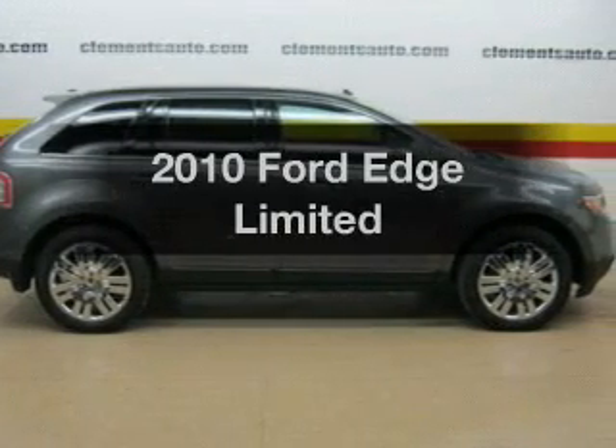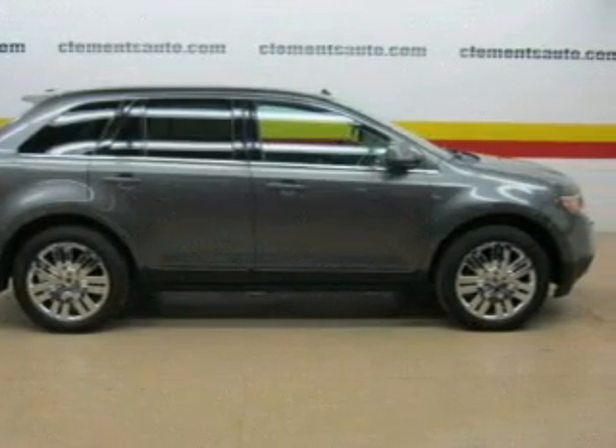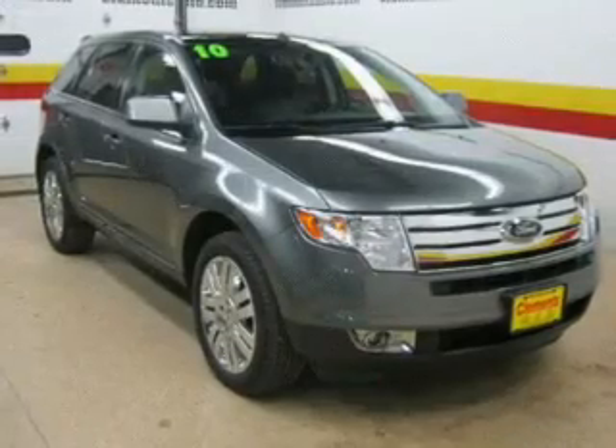Introducing the 2010 Ford Edge. If you're looking for a first-rate auto, this one could be yours today.